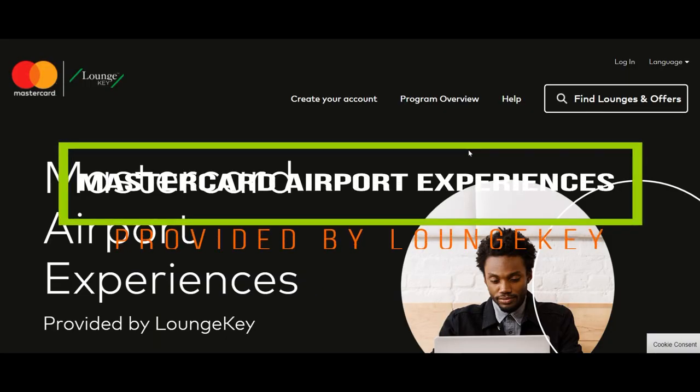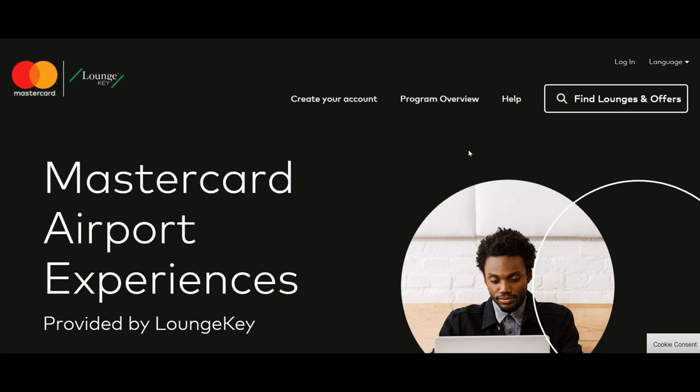Hello everyone, this is Amit Dan of amitdan.com. Today I'll talk about how to have free airport lounge access and how to sign up for the airport lounge program called LoungeKey. So before I start, let's talk about how to have free airport lounge access.